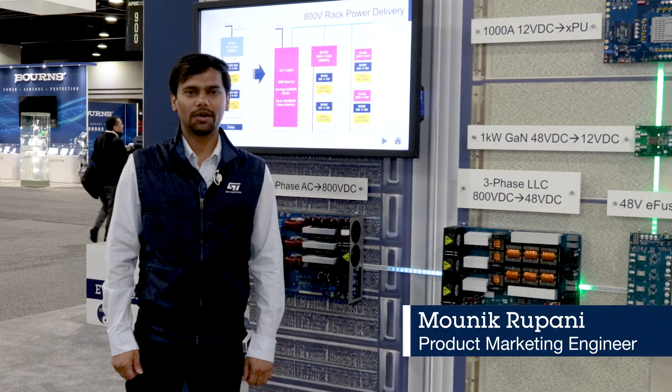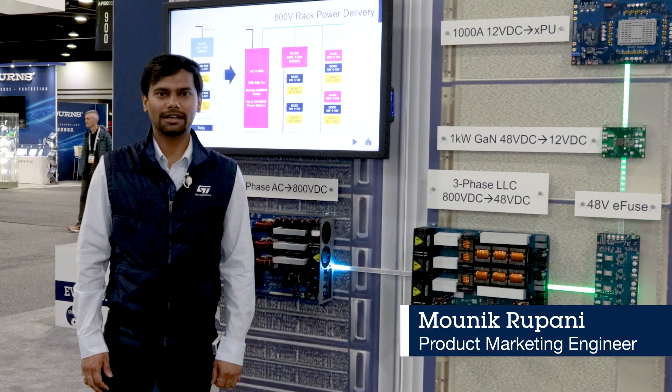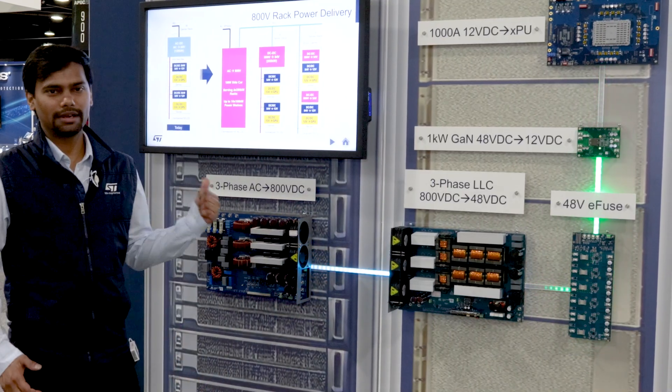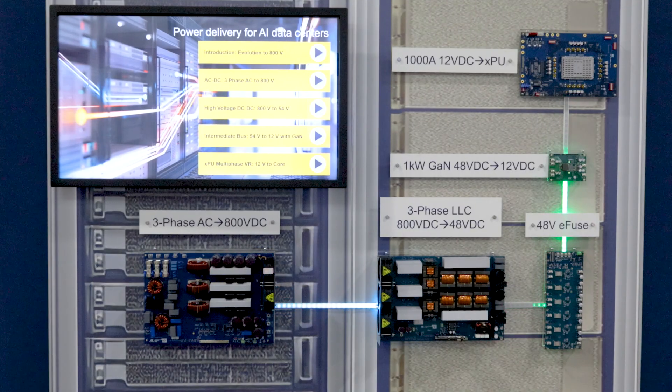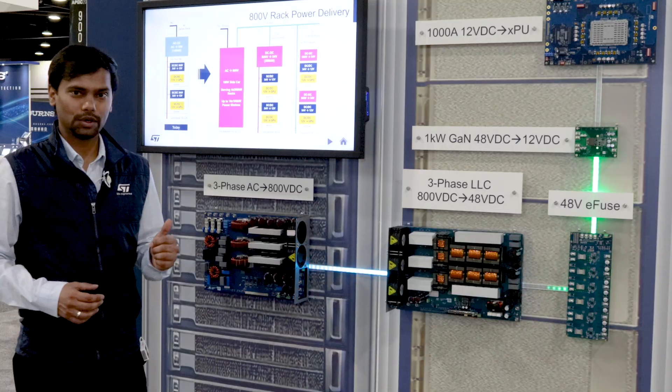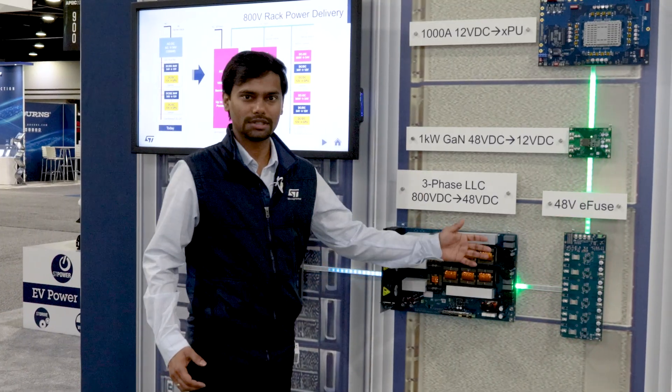Hi everyone, my name is Monik Rupani and I'm a product marketing engineer at ST Microelectronics. As you can see, we are showing here a comprehensive power delivery solution for AI/ML applications and data centers. One of the key aspects of this solution is our new 48-volt eFuse.